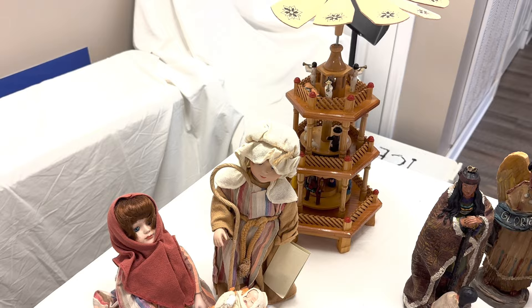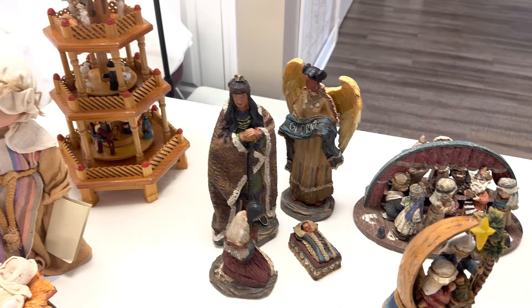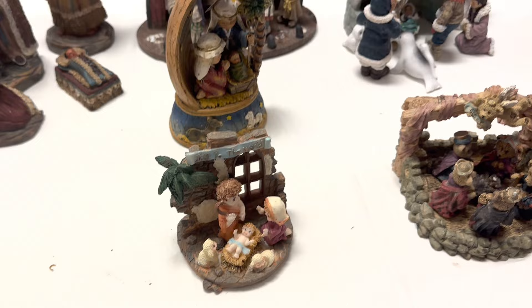This is American Indian. Here's more children. Here's Eskimos. Here's bears and more bears. Baby Jesus is a bear in this one!